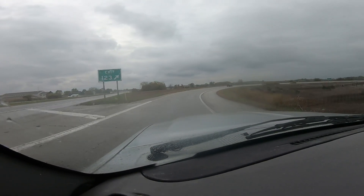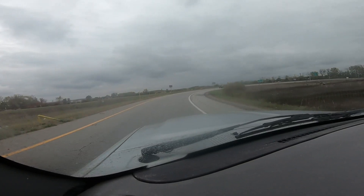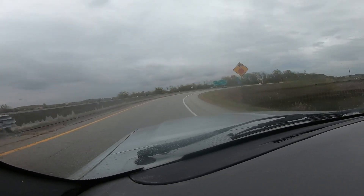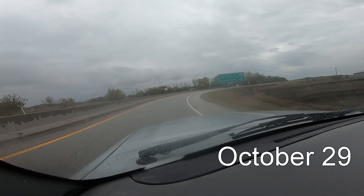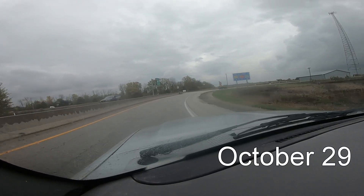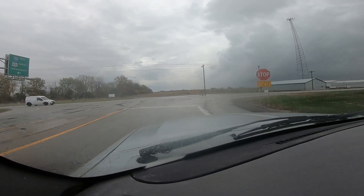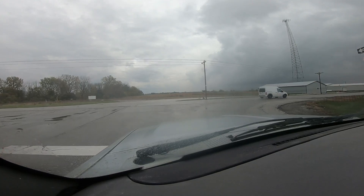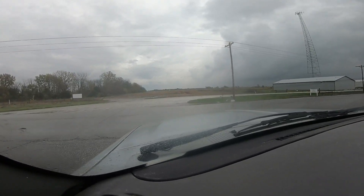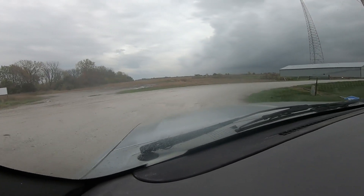Here we are getting off the exit to retrieve the flatbed. It's been at a diesel shop, which is most convenient to be right off the exit. We were a couple miles back down the highway when the truck decided to be cantankerous and have some issues. It was just so convenient that this place was right here at the next exit.